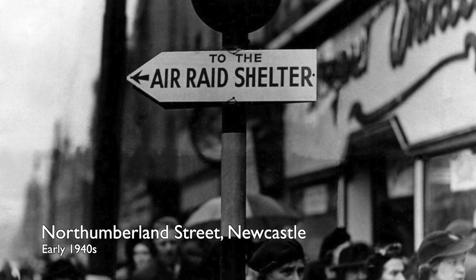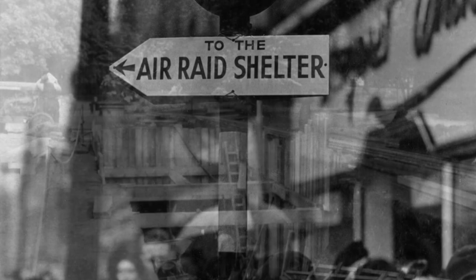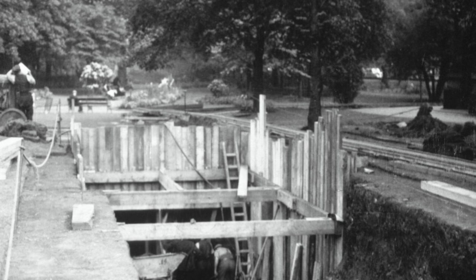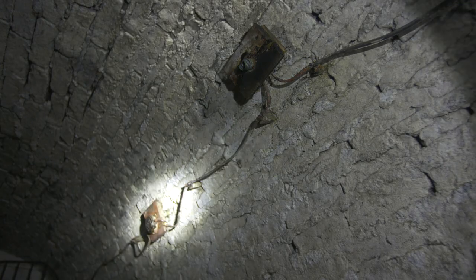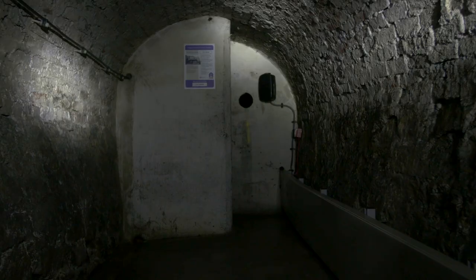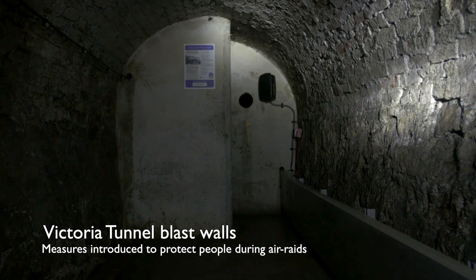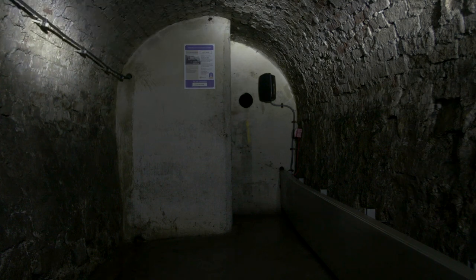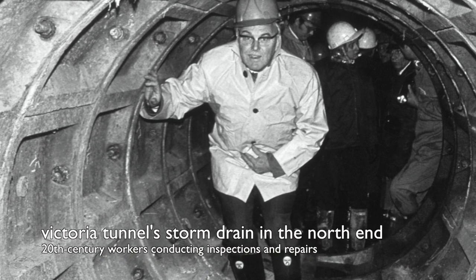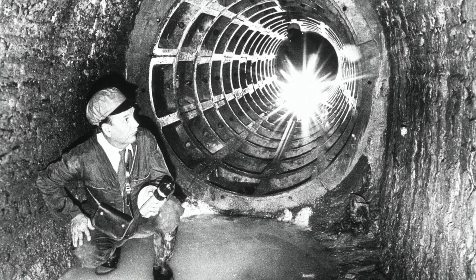Almost 100 years later, during World War II, the Victoria Tunnel came into its own again as a communal air raid shelter for between 8,000 and 10,000 people. Structural changes had to be made to add entrances, lighting, furniture, and various features to make it a safe haven to shelter from the Luftwaffe. The tunnel has lived on in the history of Newcastle, often very quietly. Despite its significance in local history and industry, not everyone knows it's still here.